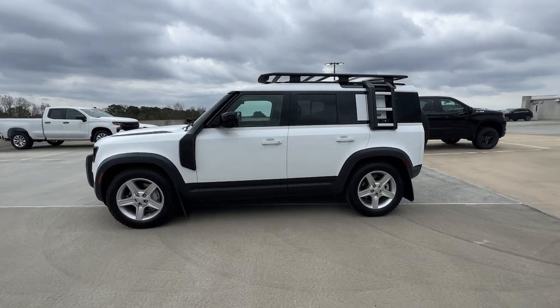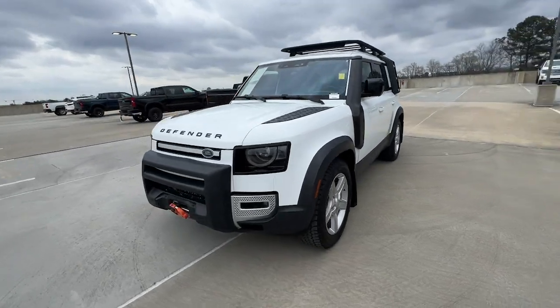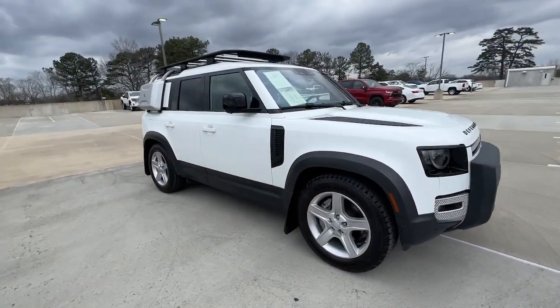Get into a car with value. 2020 Land Rover Defender, with less than 45,000 miles on the odometer — this vehicle stands out from the rest.